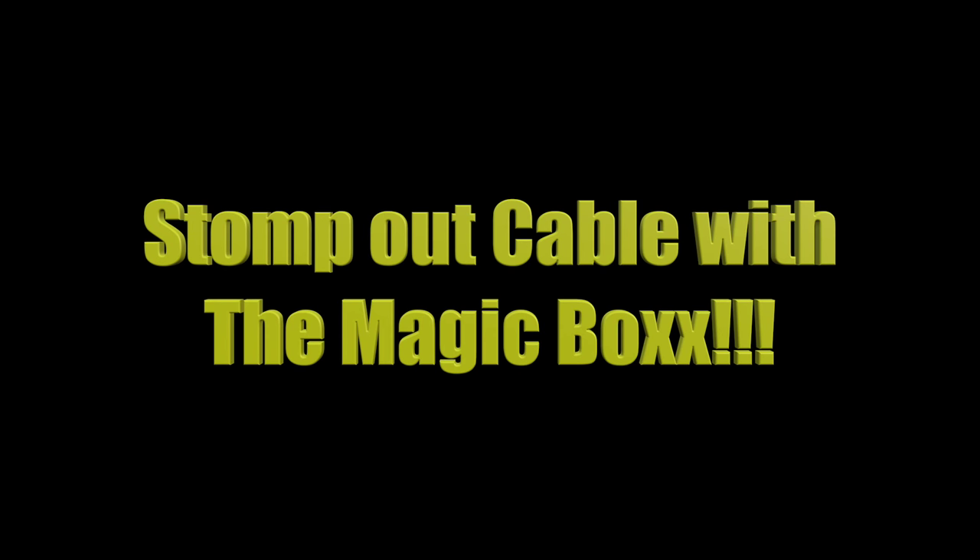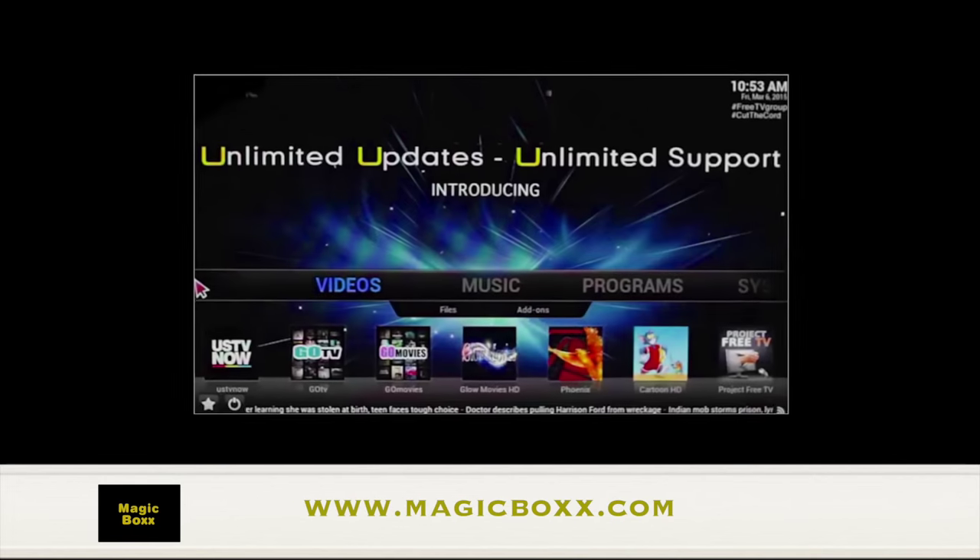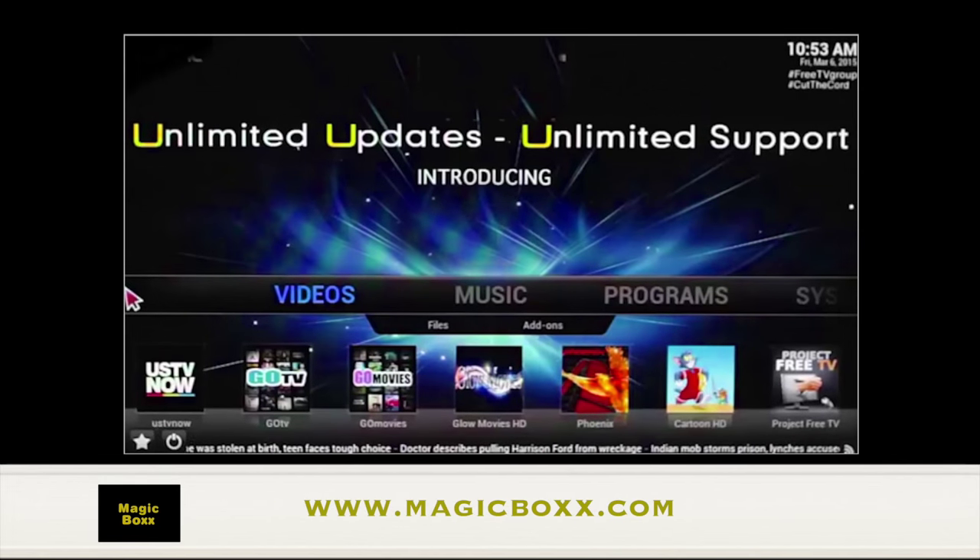What makes our TV Box unique, however, is this little application right here, Kodi. Once you click on this app, it gives you all the features seen here — access your videos and music programs.